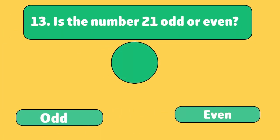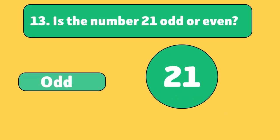Is the number 21 odd or even? Odd. 21 is not divisible by 2, so it's an odd number.